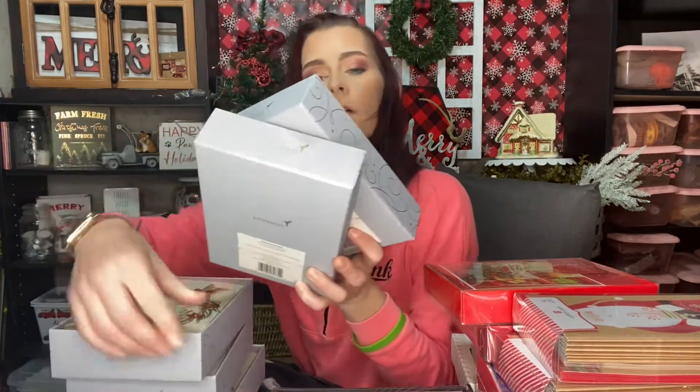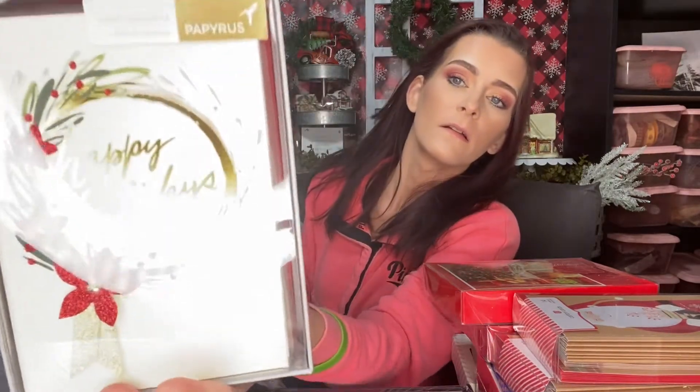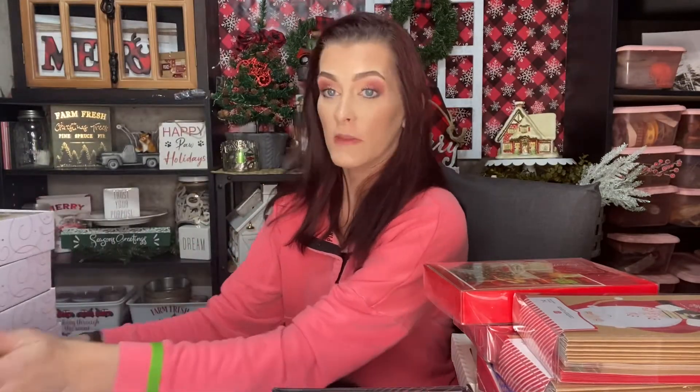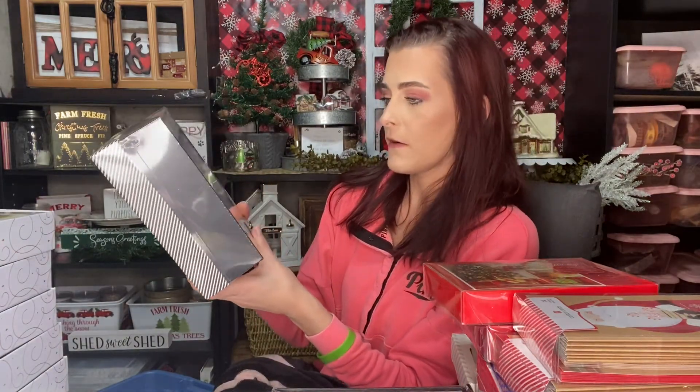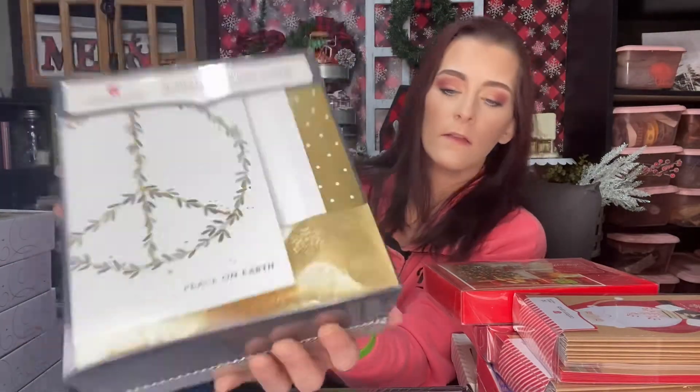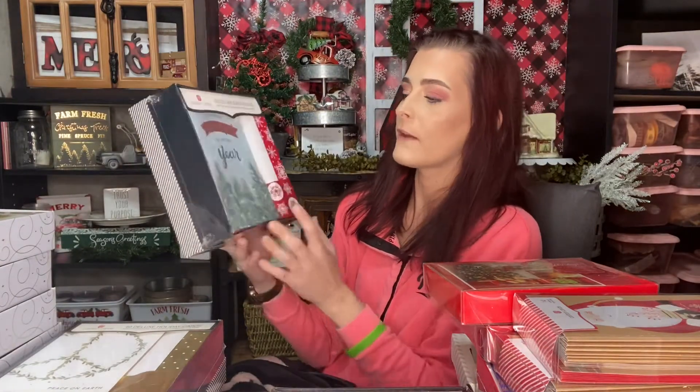Then we have five packages of these Papyrus cards — these are the really expensive ones. There are only eight in each, but look how pretty they are! I really like those ones — it says 'Happy Holidays' with a little wreath on there. Then we have these 40 deluxe holiday cards that say 'Peace on Earth' with a little peace sign — so cute. Then we also have 'It's the Most Wonderful Time of the Year' ones with Christmas trees — there are 40 in there.